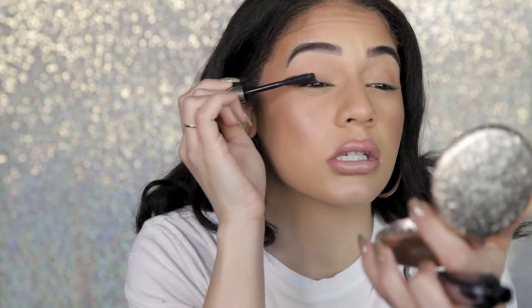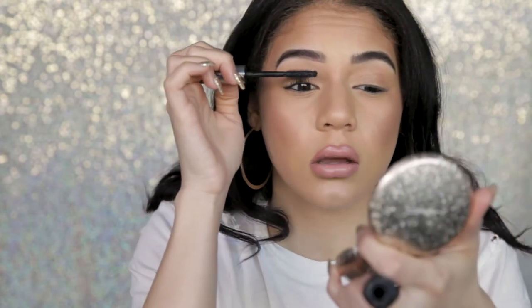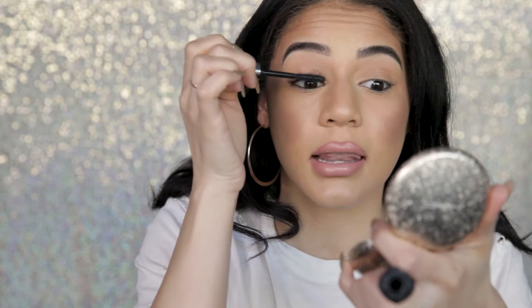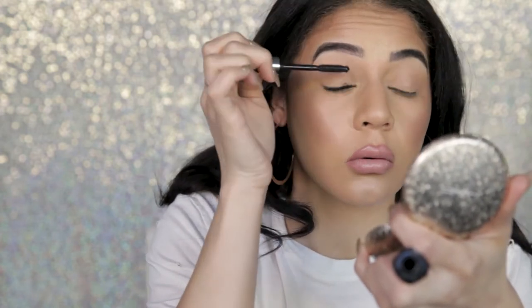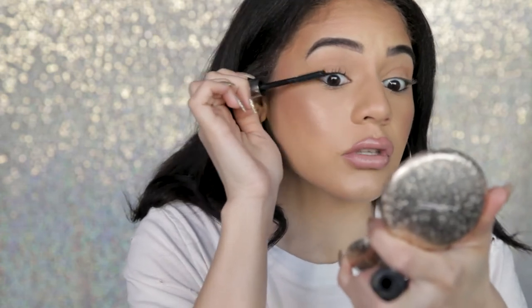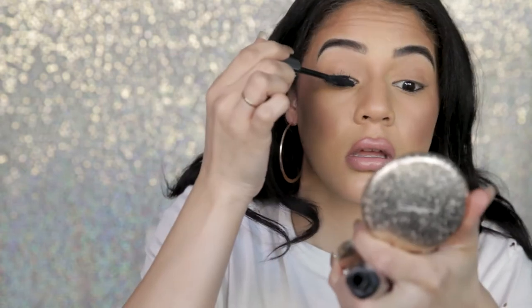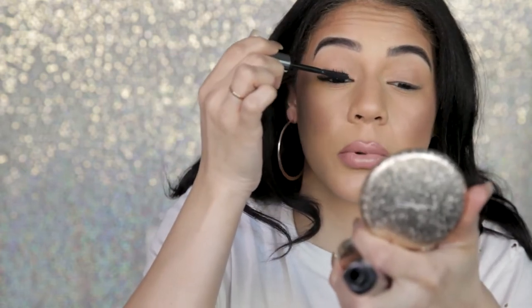I'm starting with my top lashes and doing wiggling motions, getting it really in the base and then lightly wiggling it up to get that length. This mascara is so good. Working at a makeup counter, these are literally the two mascaras that people come in for — either They're Real or the Too Faced mascara. If it gets a little clumpy, I'll just wipe it off and try to separate them.